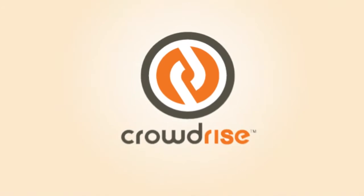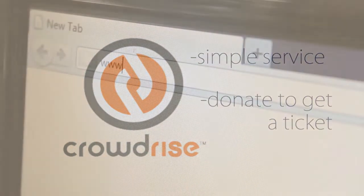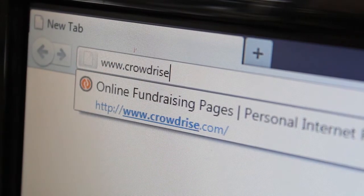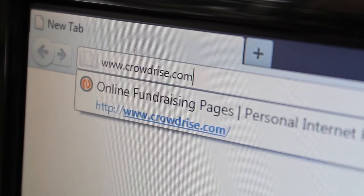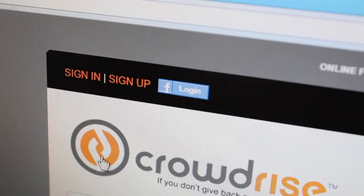We're utilizing the credible charity website CrowdRise.com to make this process super simple and easy. Here's what you have to do. First, type in www.crowdrise.com. Next, in the top left-hand corner, click Sign Up.